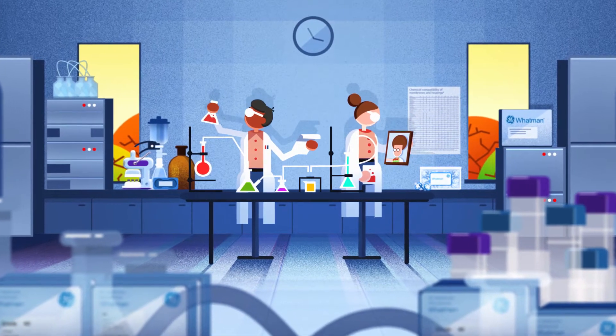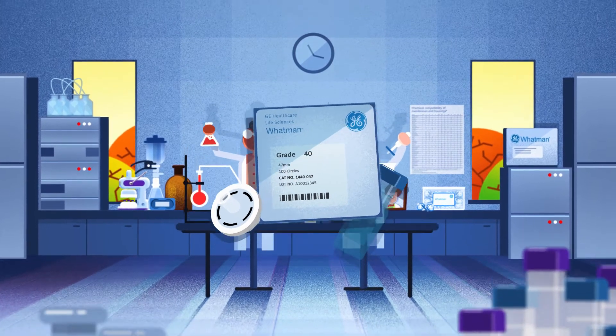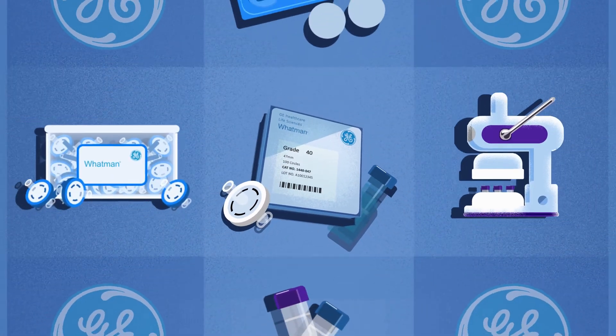Right up to today, where Wattman papers from GE are used in labs around the globe in countless applications.